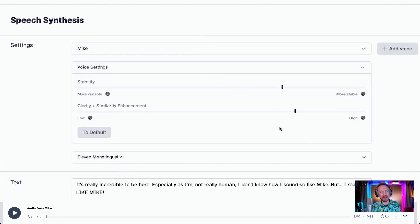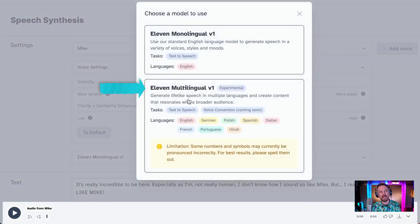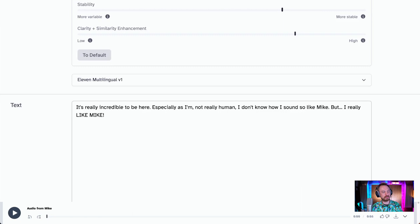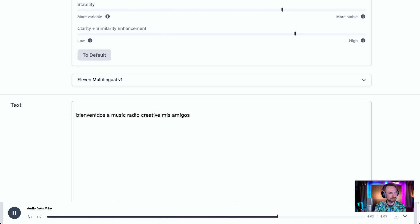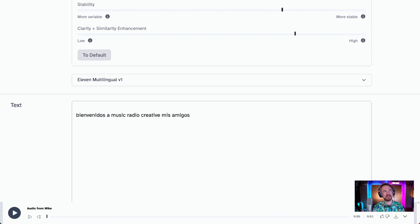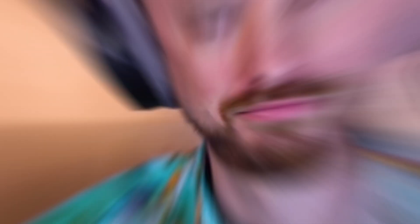Let's increase the stability and clarity. You can also go to Eleven Multilingual and translate to different languages, which is incredible. These guys are releasing stuff all the time at the moment. Here's a script I prepared earlier in Spanish: 'Bienvenidos a Music Radio Creative, mis amigos.' That's me in Spanish! And another script in German: 'Das ist das beste Video auf YouTube. Gut gemacht, Mike Russell.' I can't help but agree. Eleven Labs — go check them out, links in the description.